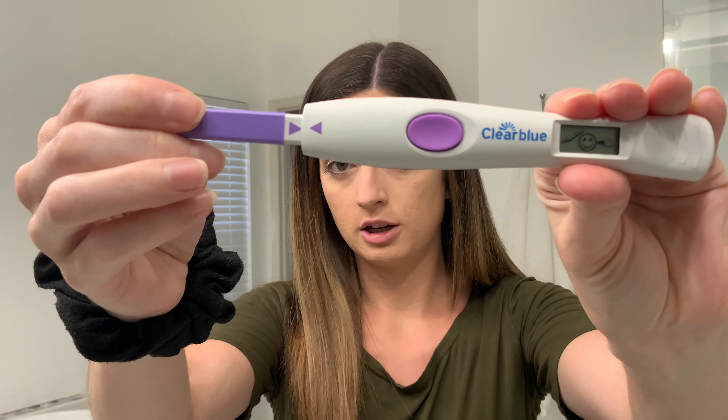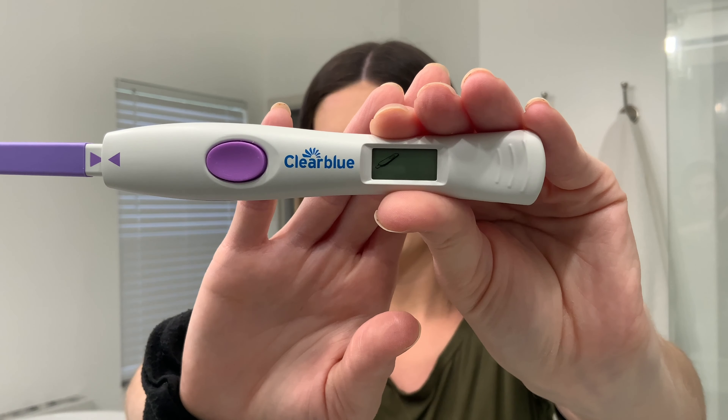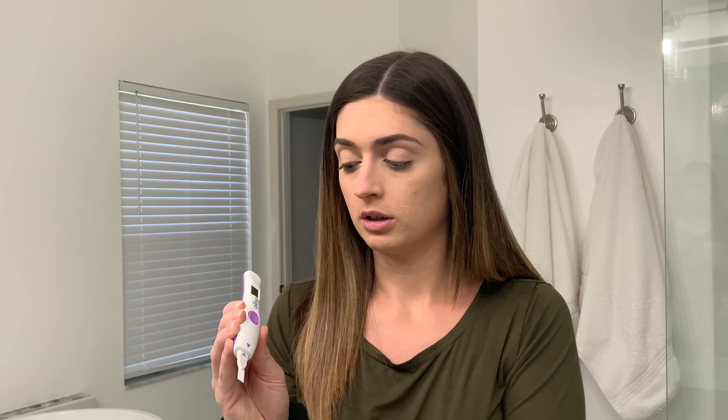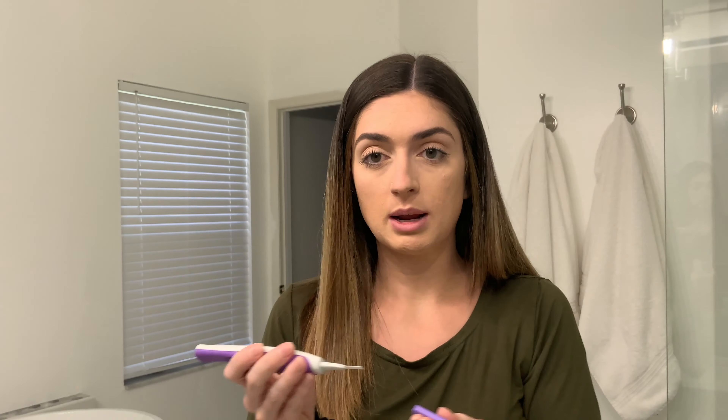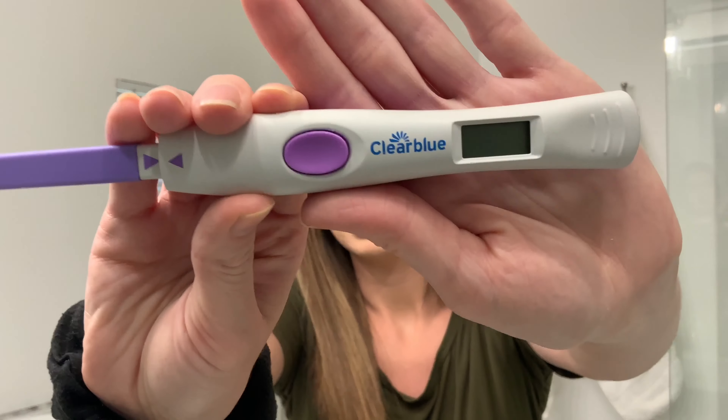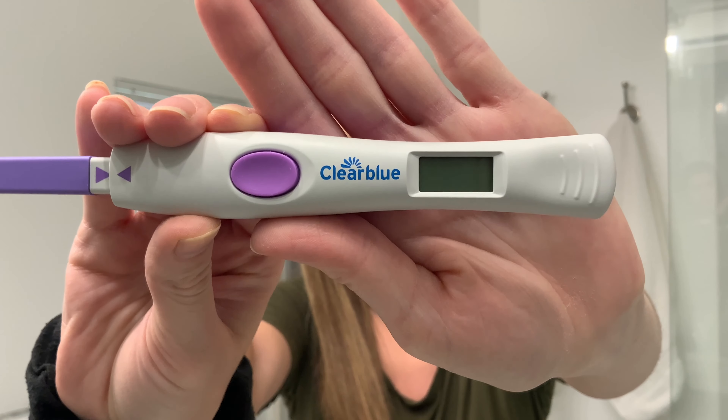I didn't get my positive last cycle until cycle day 14, so I'm not expecting a positive by any means here yet. With the Advanced Digital test, you have to start testing earlier before you ovulate so it can get a sense of what your low reading looks like. If you just take this the day you think you're going to peak, the reader won't consider that level a peak because it didn't get to know what your low level was. So if you're getting really dark lines on the strip but keep getting a regular circle, it may be because you didn't test earlier enough.